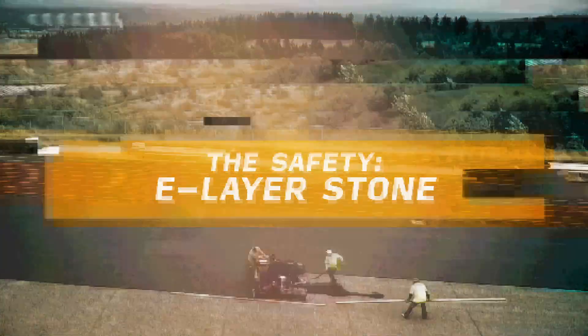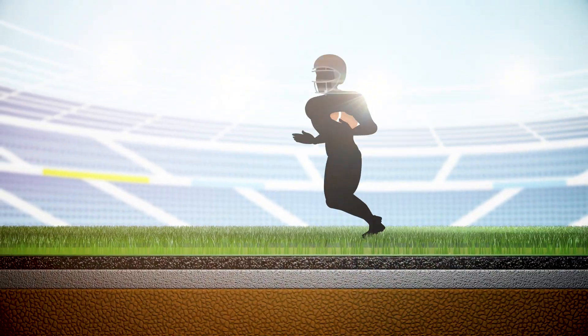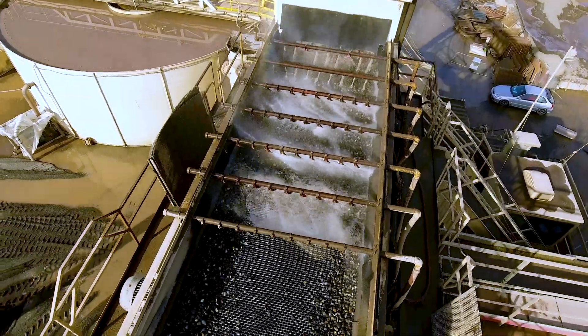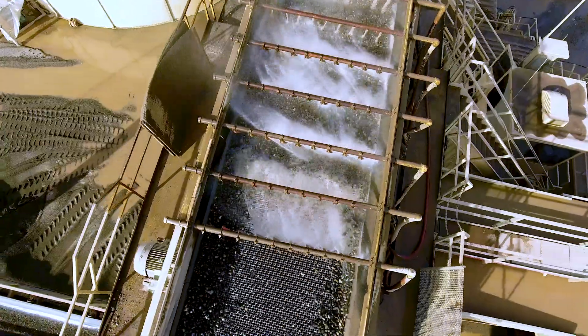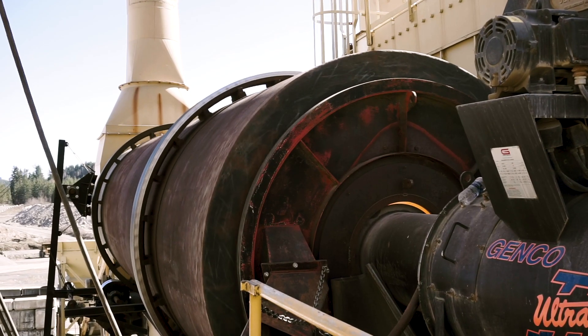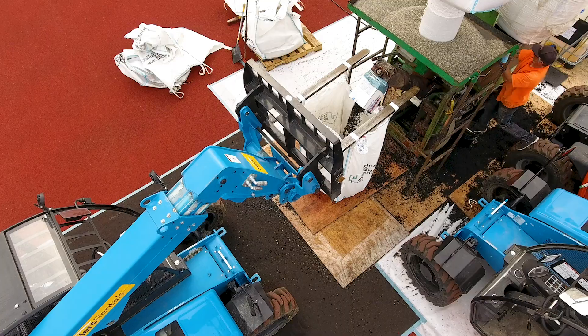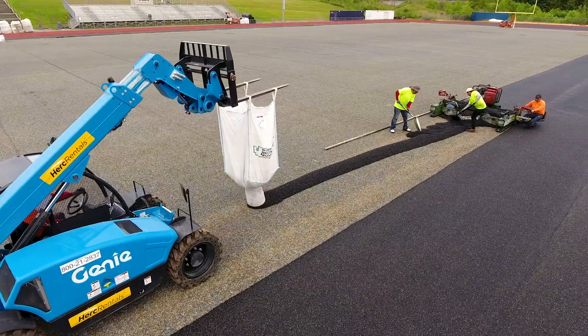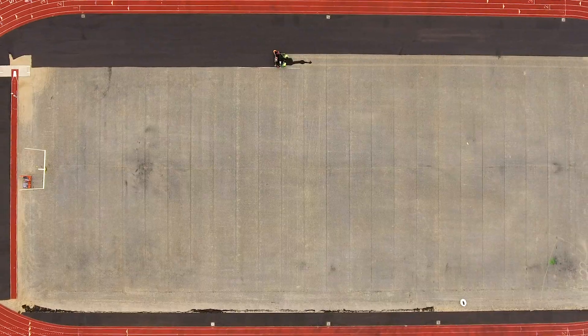An E-layer system is SBR rubber and urethane. What we need for that system, because rubber is so light, is ballast — more weight — so it's soft yet firm. We use a pea gravel that Washington Rock produces. It's critical that it's the right sieve size, 100% dry, and delivered to the site in a timely fashion. Their eye for quality control is what's critical at every level.